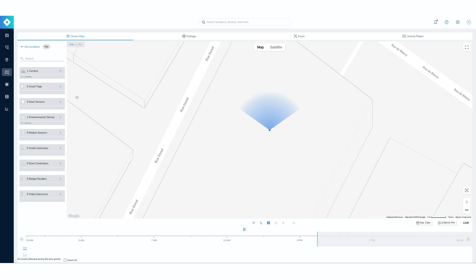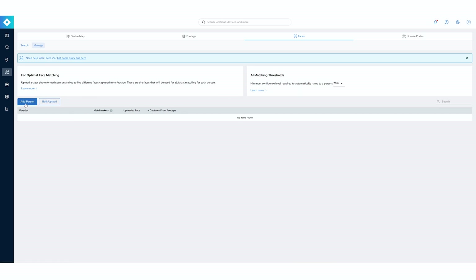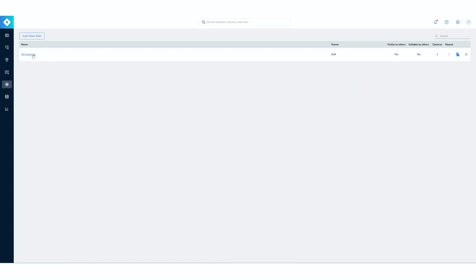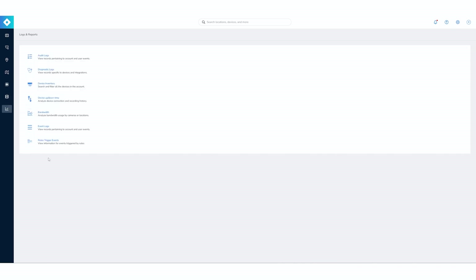You also have the investigation section — if there's an action, you can pull out footage or different captured faces. Clicking on face, I see all my faces — unmatched because I didn't have my own picture in the software — but you can build your report directly on the platform. You have the video wall — with one camera here, but all cameras can be displayed for your site. You have saved videos, and at the bottom, logs and reports: audit logs, diagnostic logs, device inventory — lots of information for all your sites.